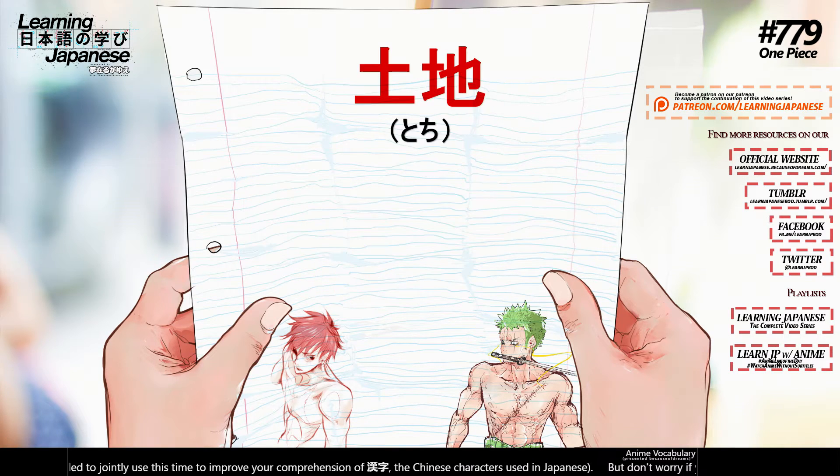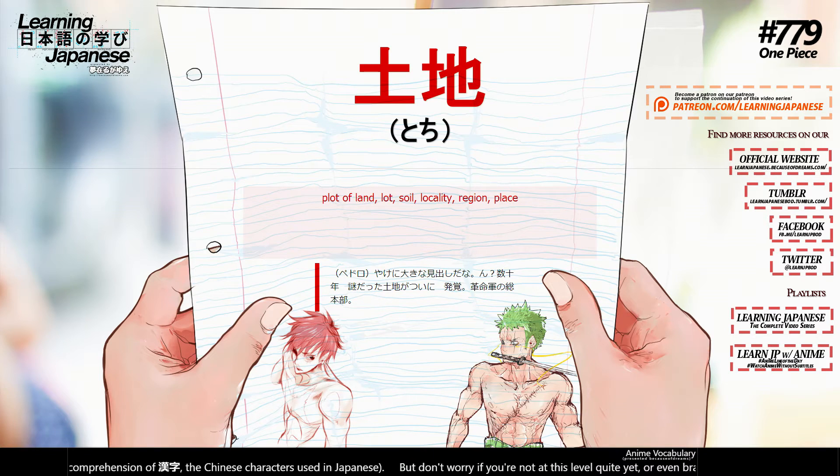土地 (tochi) — plot of land, lot, soil, locality, region, place.